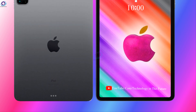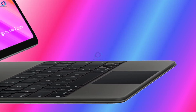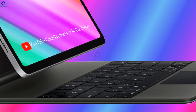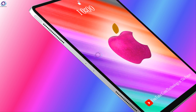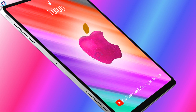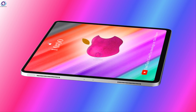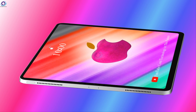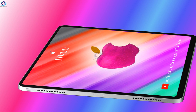The iPad Air 4 will reportedly have a smart connector on its rear to support the new Magic Keyboard. It is also reportedly said to transition from the Lightning connector to USB and features four stereo speakers. These updates appear to push the iPad Air as Apple's mid-range tablet with more features than the regular iPad, but without all of the bells and whistles of the iPad Pro.